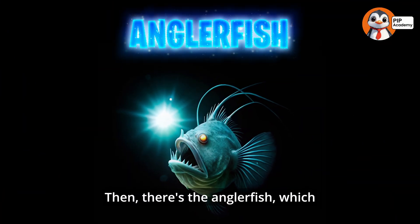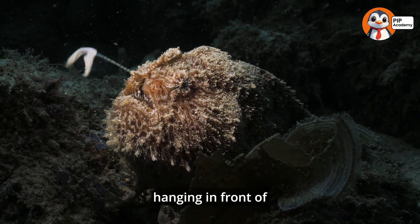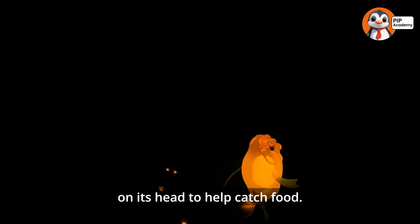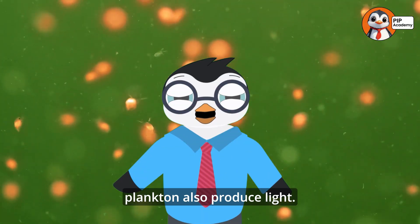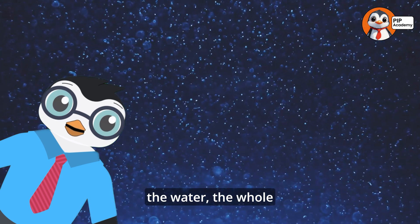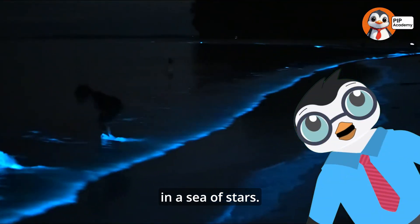Then there's the anglerfish, which lives deep in the dark ocean. This creepy fish has a glowing lure hanging in front of its face to attract prey — it's like having a little flashlight on its head to help catch food. And it's not just anglerfish that glow in the ocean. Tiny creatures called plankton also produce light, and when there's a bunch of them in the water, the whole ocean can light up at night. It's like swimming in a sea of stars.